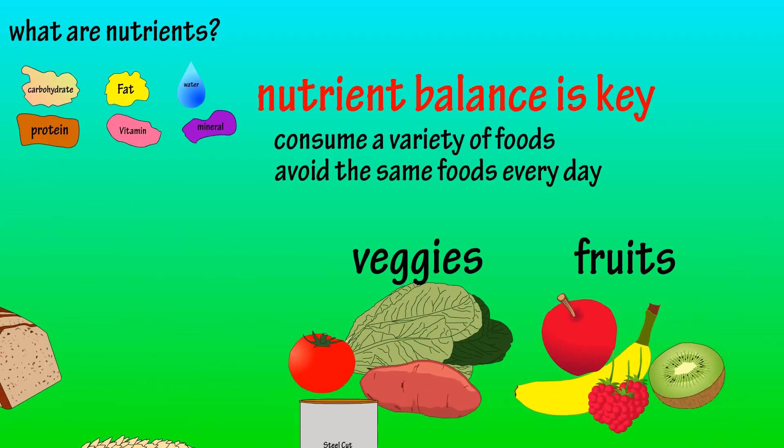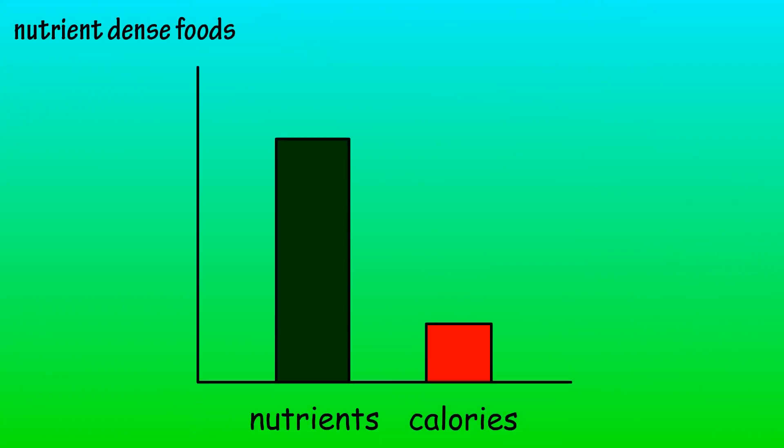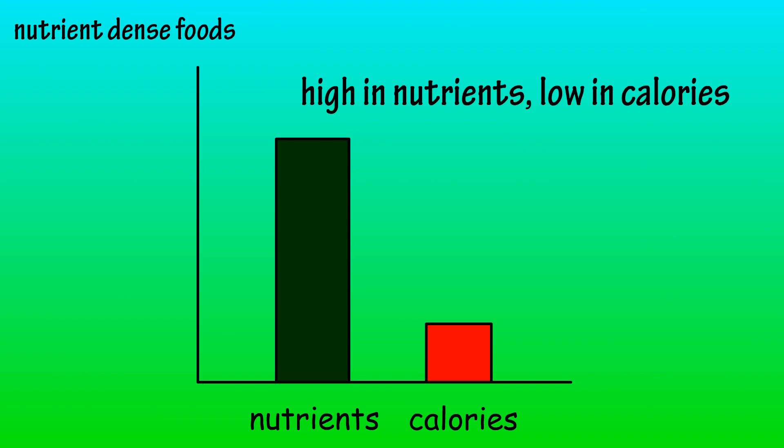Consuming fruits, veggies, and other nutrient-dense foods can help accomplish this. Nutrient-dense foods are often defined as foods that provide a lot of nutrients while not containing a high calorie count.